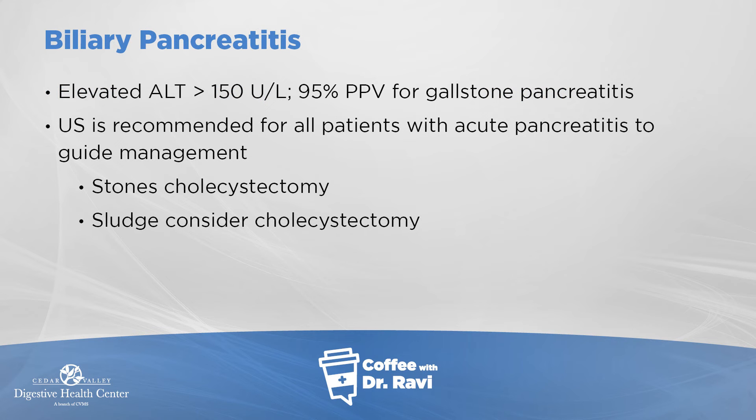When patients have biliary pancreatitis — when stones cause it — the liver enzymes typically go up. Sometimes stones are visible on ultrasound, and sometimes we get an extra test called an MRCP. The treatment for gallstone-associated pancreatitis is to remove the gallbladder.